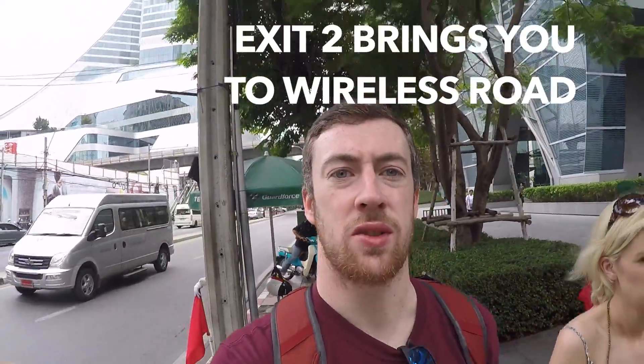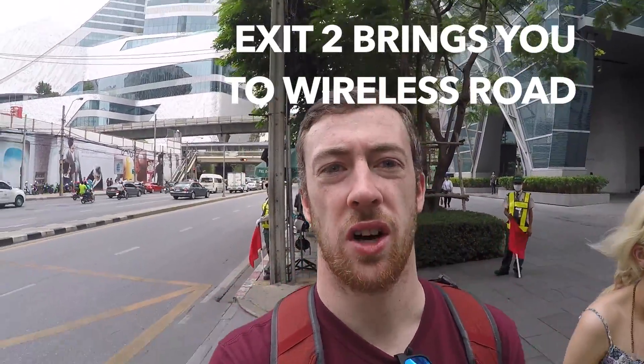When you get to Wireless Road, walk down towards All Seasons Place. The Vietnamese embassy should be on the left-hand side before you reach All Seasons Place.